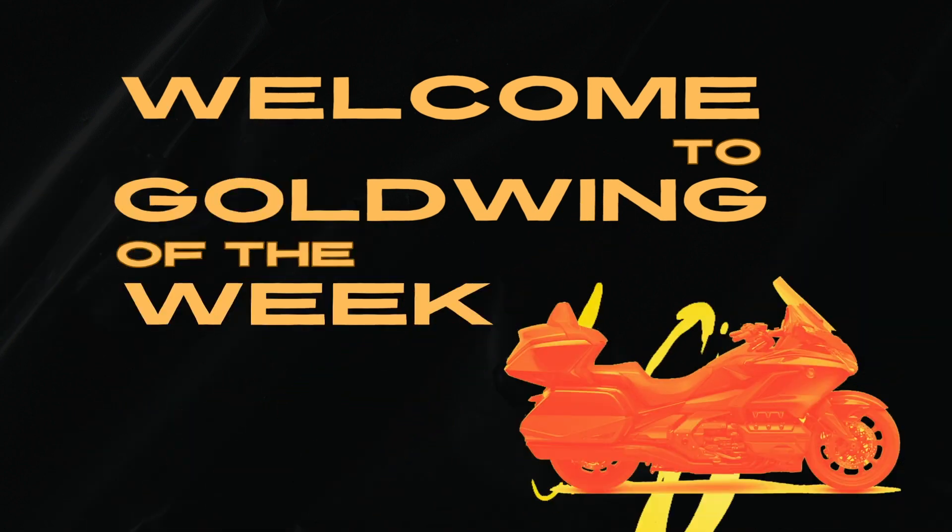Welcome to Gold Wing of the Week! Do you want to be Wing of the Week? Then leave a comment below. Let's get started.